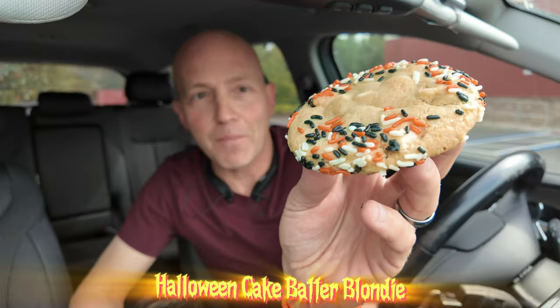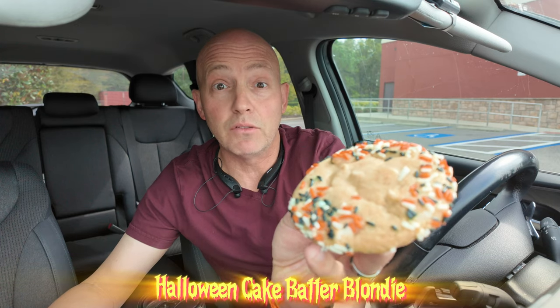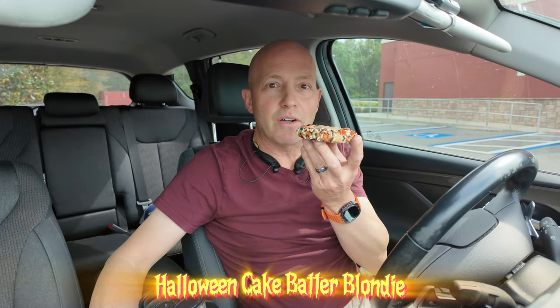I'm gonna start off with the Halloween cake batter blondie. These are still warm and you can see it's got the Halloween sprinkles and looks like white chocolate chips inside the cookie. Let's go for this bad boy.